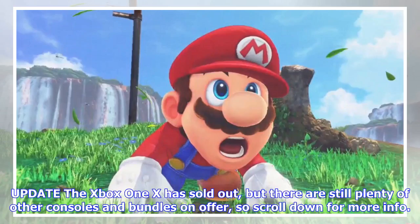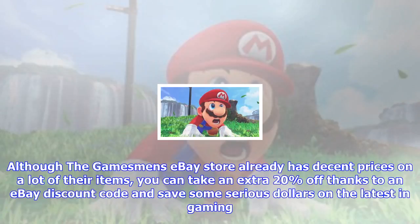The Xbox One X has sold out, but there are still plenty of other consoles and bundles on offer, so scroll down for more info. Although the Gamesman's eBay store already has decent prices on a lot of their items, you can take an extra 20% off thanks to an eBay discount code and save some serious dollars on the latest in gaming.